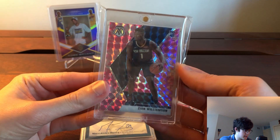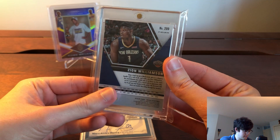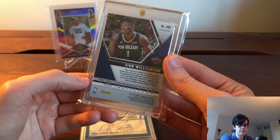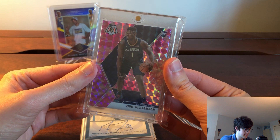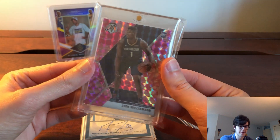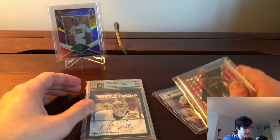I also got this pink camo Zion from Mosaic, which actually looks very clean. This is probably not the best card from an investor standpoint, but I think it looks really cool. I don't have much Zion, so I was happy to get a card I liked and thought looked cool.